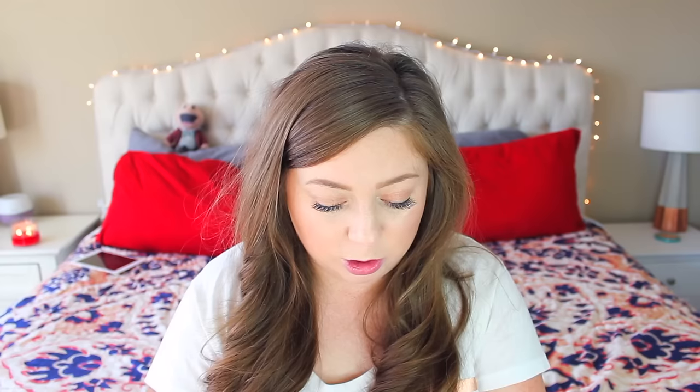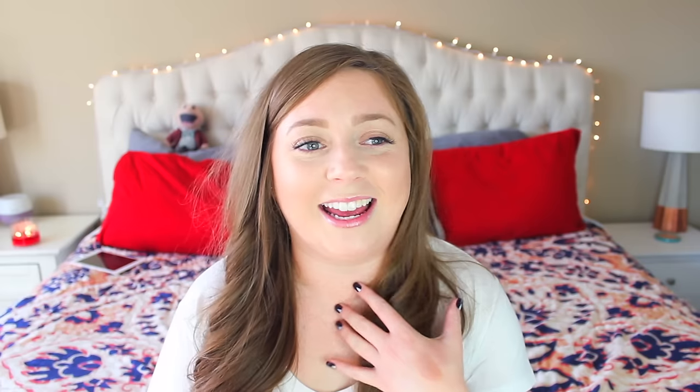I bought this with the VIB sale. This is the NARS shimmery eyeshadow in the color Earth Shine. It's so beautiful, and it applies really nicely with your finger — you can build it up or sheer it out. I heard really good things about these and was dying to try them after seeing swatches on Instagram, and I love it for some color in the center of the lid or the inner half. There are six shades and I kind of want to try another one, but they're ridiculously expensive for a single eyeshadow — like around $21-25. I used the VIB points and the sale to get it, and I'm glad I did because I love it.